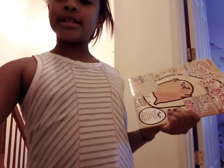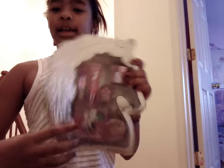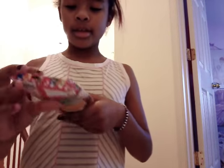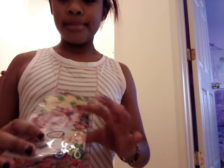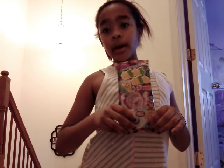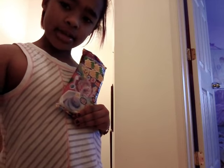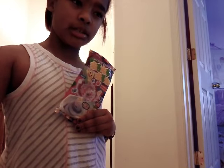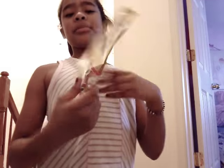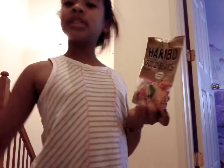Number four is I got some unicorn makeup. Number five is this Japanese marker set, and if you want me to do a video about that, just let me know in the comments below. And number six is gummy bears from my stocking.